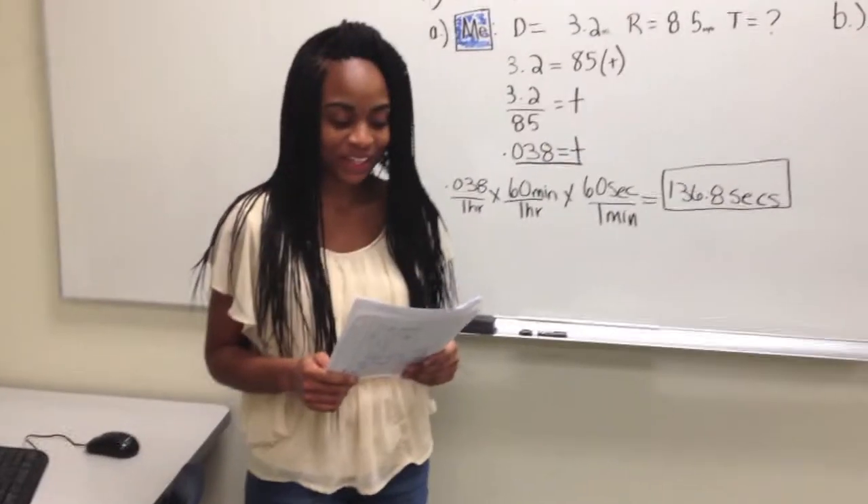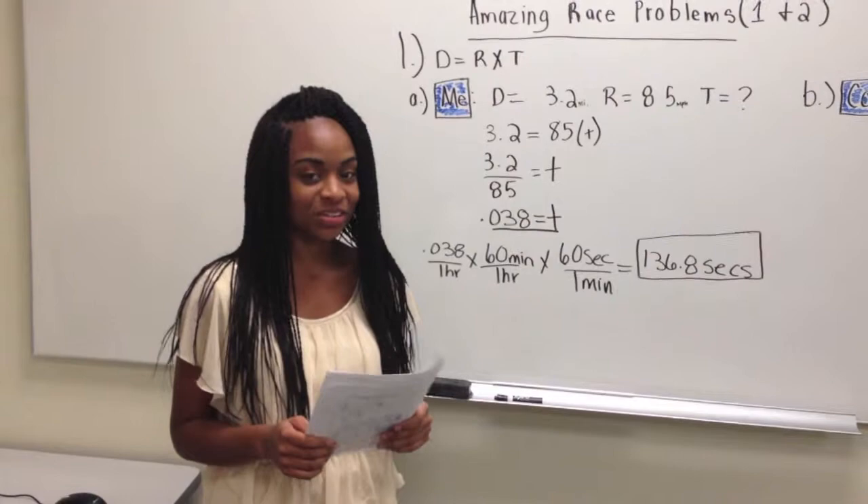My name is Brittany Bailey, and I'm going to show you how the math stars solve the two Amazing Race problems.